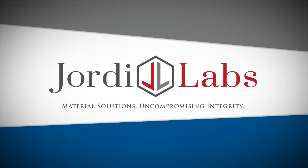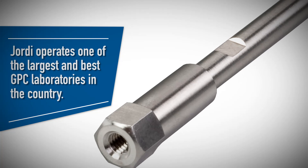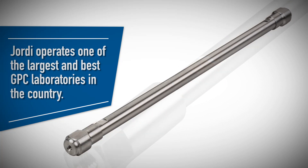Since 1980, Geordi Labs has sold its own line of GPC and GFC columns. In addition to manufacturing columns, Geordi operates one of the largest and best GPC laboratories in the country.